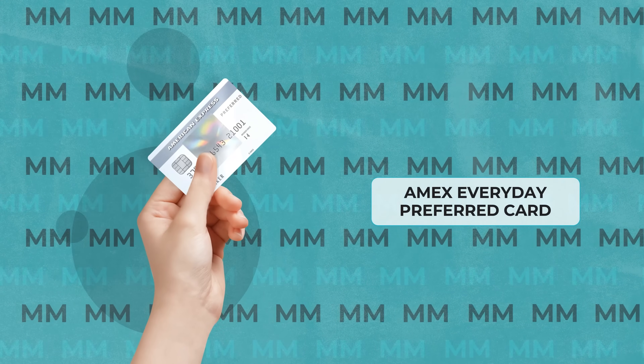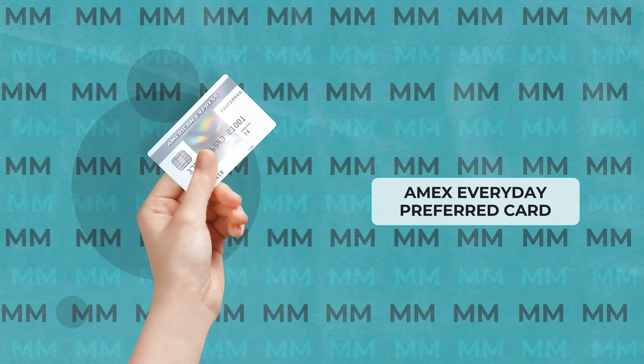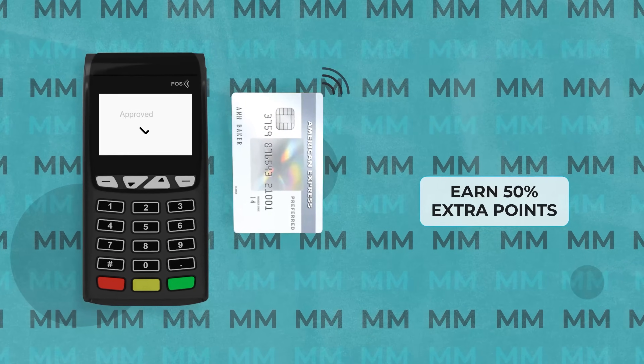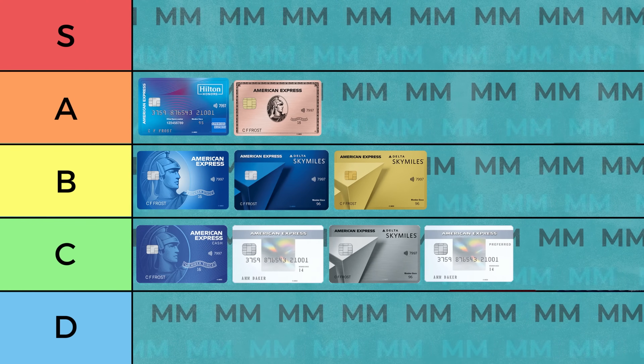Rounding out our first half of cards is the American Express Everyday Preferred card, which is the more premium version of the Everyday card we looked at earlier. This version is $95 per year, but gives you 15,000 points when you spend $2,000 in the first six months, offers 3 points per dollar on groceries on up to $6,000 in purchases each year, 2 points on gas, and 1 point on everything else. Plus, if you use this card 30 times or more in a statement cycle — just one month — you get 50% extra points, which is pretty substantial. Not bad, but at $95 per year American Express actually has a much better option we haven't looked at yet, so I'll be putting this card in the C tier.